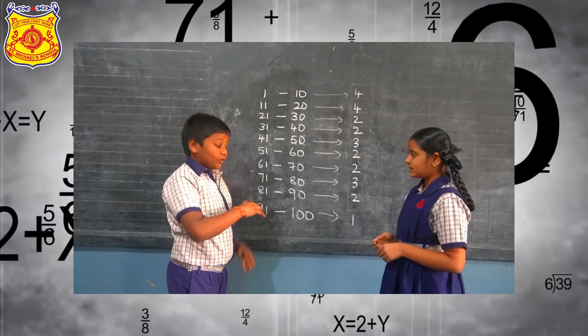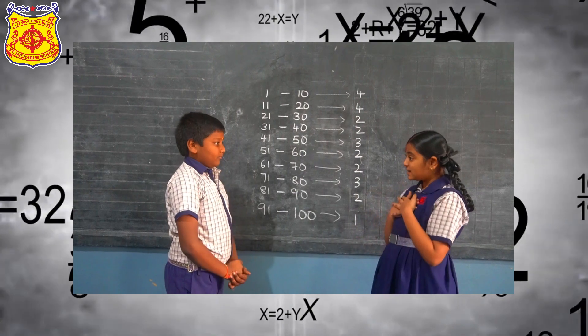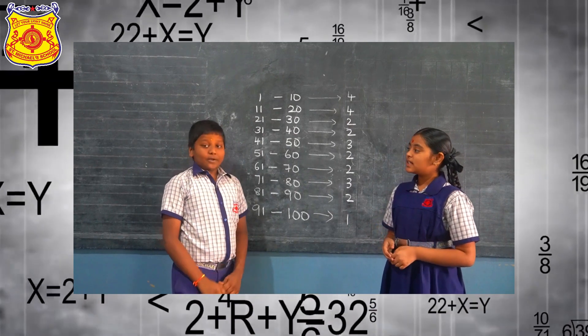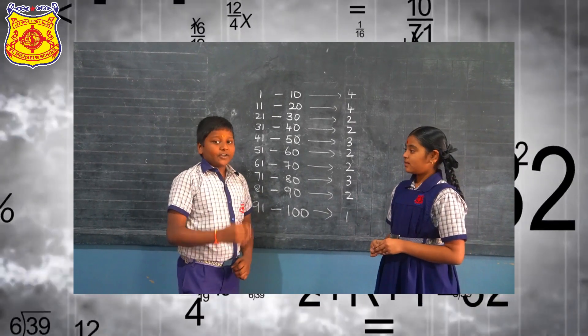Now tell me how many prime numbers are between 95 to 100? Actually, there's only one prime number between 94 to 100 and that is 97. That's correct! I'll never forget this pattern.